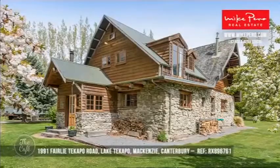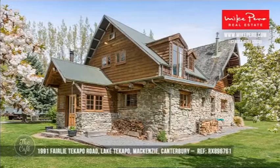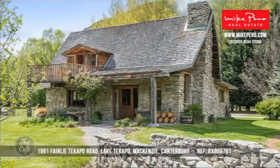Let's head to Lake Tekapo. This is like a fairy tale to me — it's like Hansel and Gretel's house. It's just gorgeous. Huge opportunity here for a lifestyle, and I think this could be a great B&B. It is around the price of $839,000.